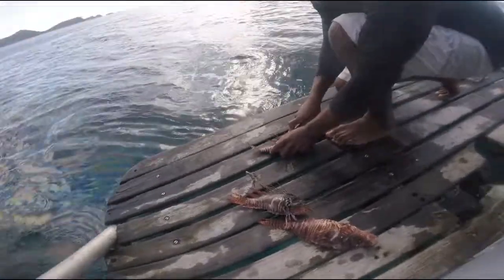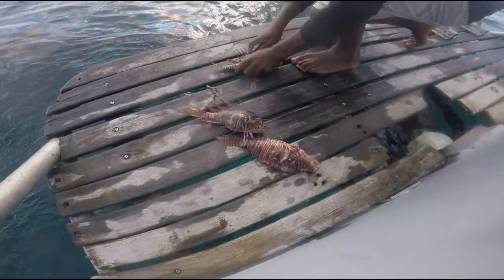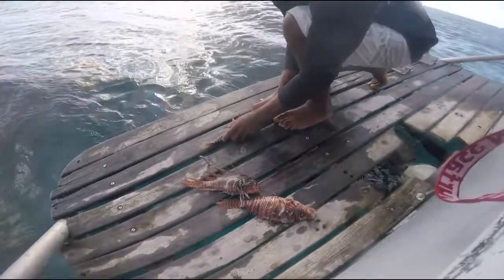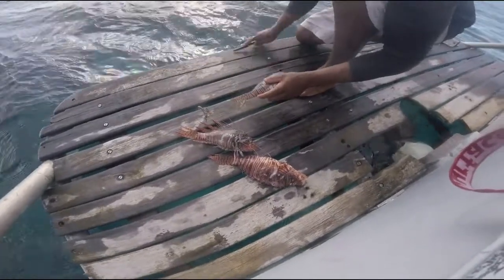So these ones you cook tonight or you sell them? I'm gonna cook. It's double duty — get rid of the invasive lionfish and make some dinner.